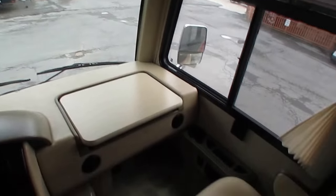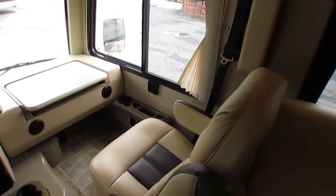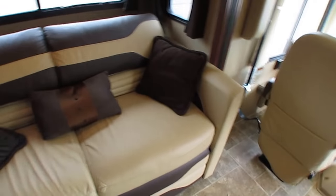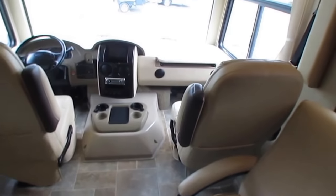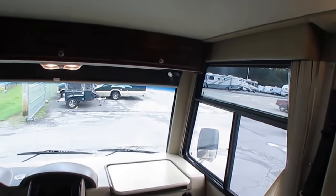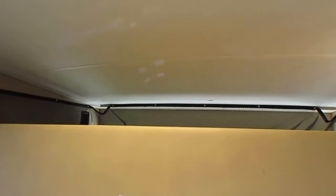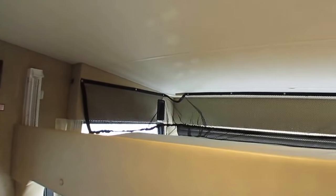Both seats swivel for party seating. Of course, you've got leather furniture — leather sofa that's a sleeper sofa. The table booth makes a bed. Open this cabinet up — there's your Blu-ray player. Push this button and you've got a power bed that lowers down. They used to build these like this in the 80s, but now they've started making them again. Really, really cool.